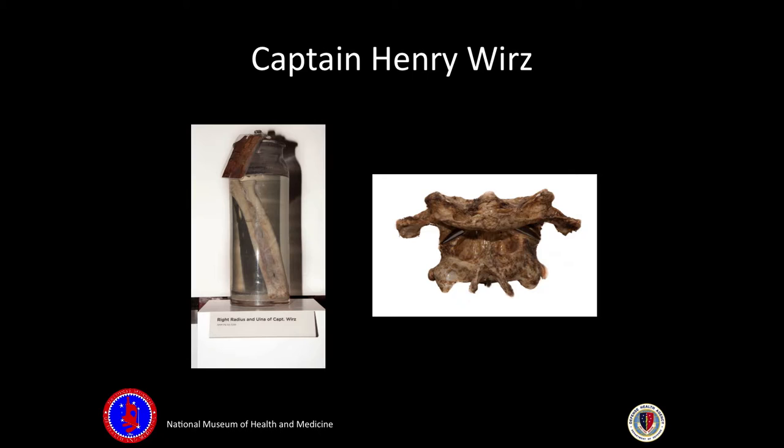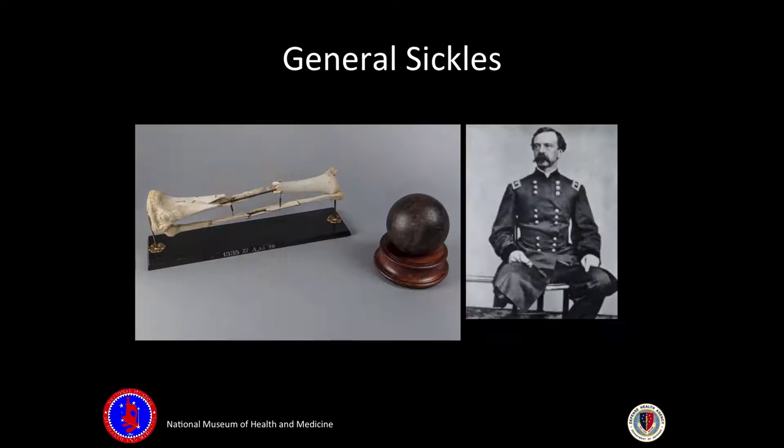We have unique specimens from both the North and the South. This individual, Captain Henry Wirz, was executed for his treatment of POWs at Andersonville during the Civil War. The specimen is the right part of his cervical spine after he was hanged. He tried to claim an injury in his wrist that would have made it impossible for him to physically torture people, but his autopsy showed there was nothing wrong with his wrist.